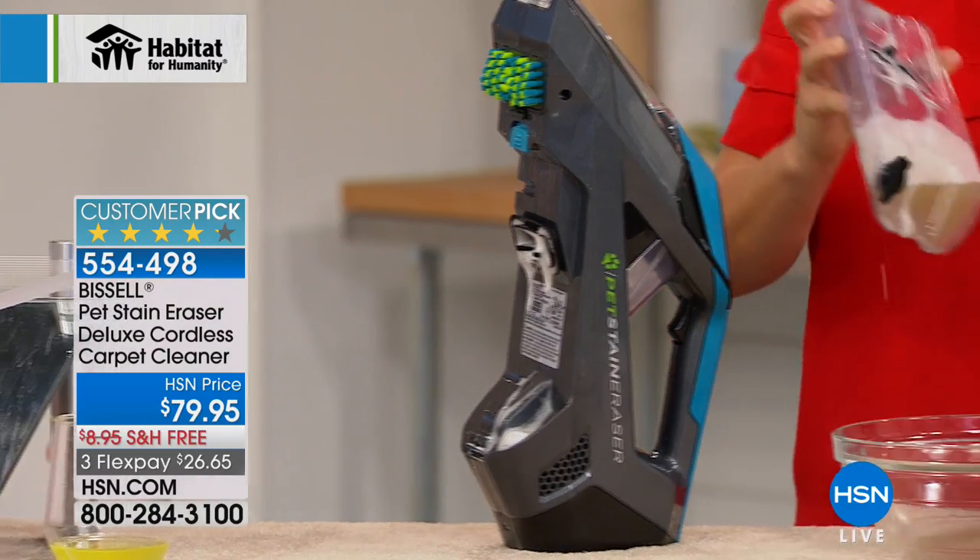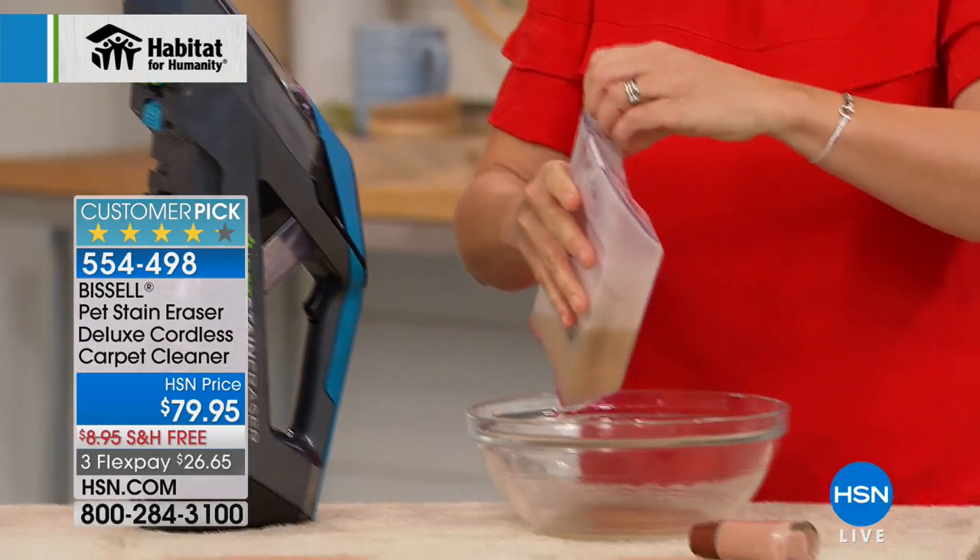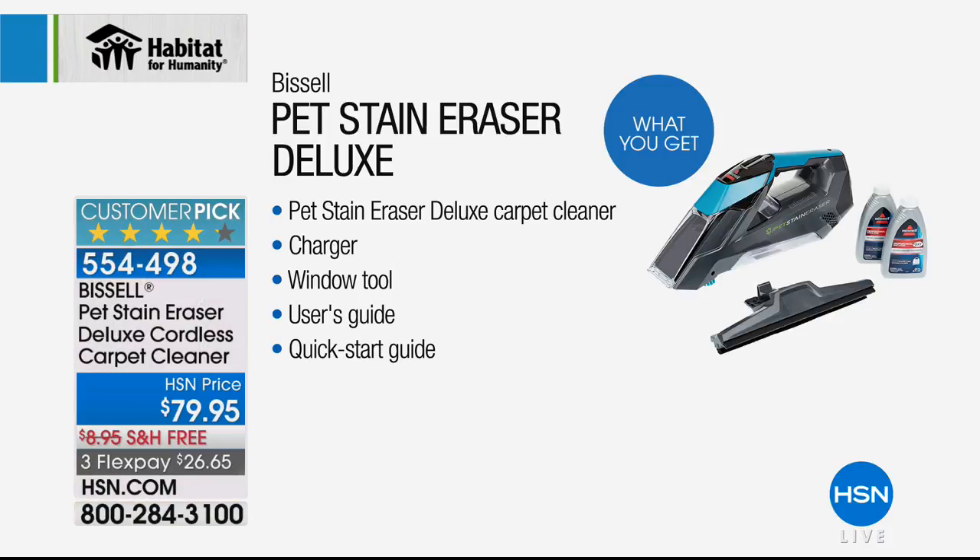Let's show you everything you're getting: the pet stain eraser deluxe carpet cleaner, your charger, and a window squeegee tool. This is the Bissell Pet Stain Eraser Deluxe carpet cleaner.